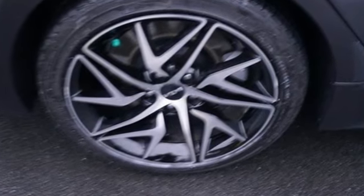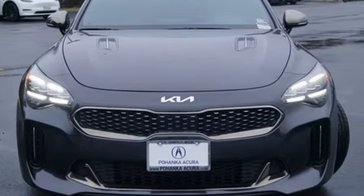Reliability, quality, Kia. You need to drive it to believe it. See it for yourself today.